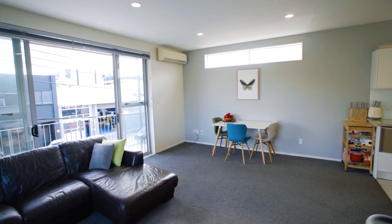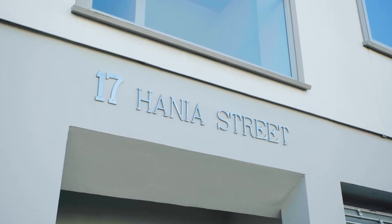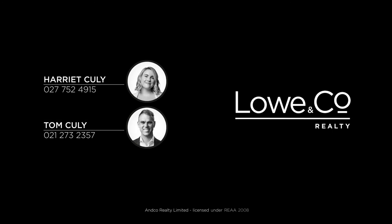Being one of only five in the building, look forward to joining this wonderful tight-knit community. Contact our friendly team today or we'll see you at the open home.